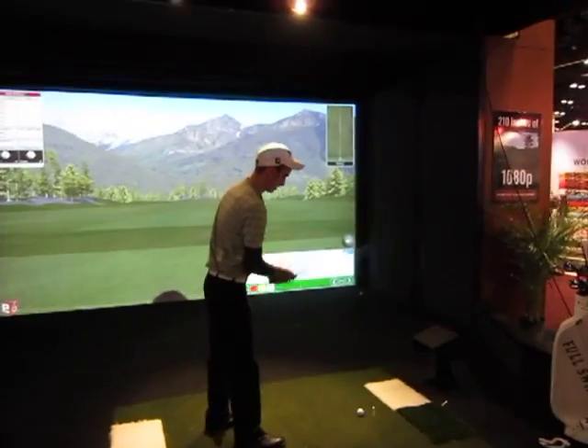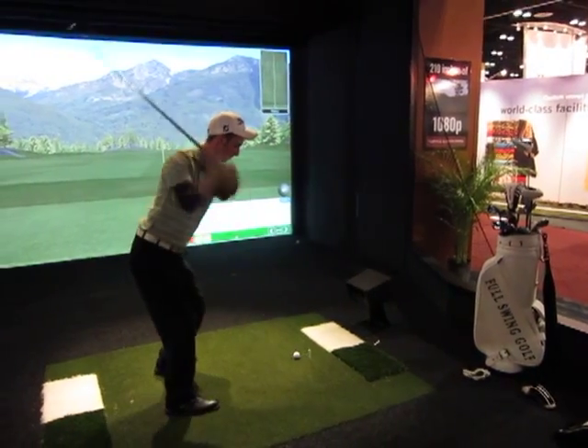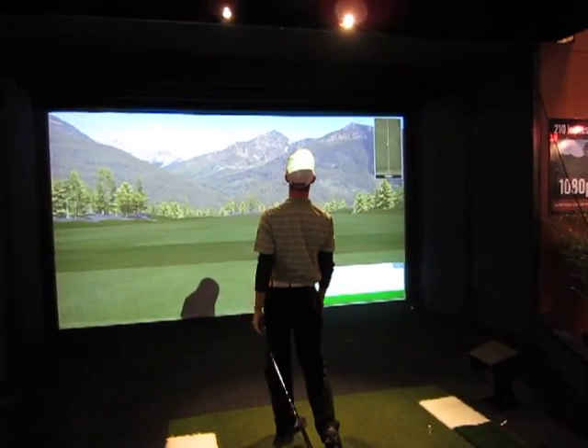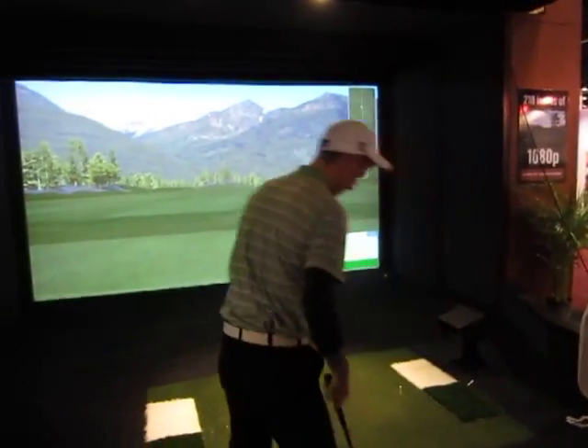We also have our spin cameras that allow you to shape any shot that you want — ball hooks, cuts, fades, whatever you want to do. You can really shape your shot. You won't find a more realistic, better simulator experience than right here.